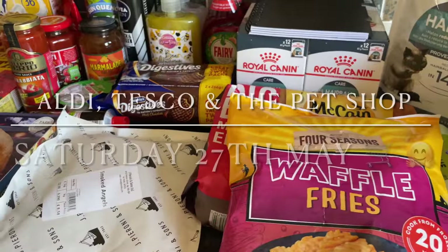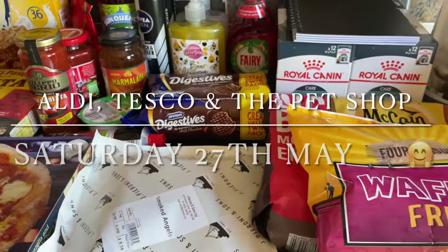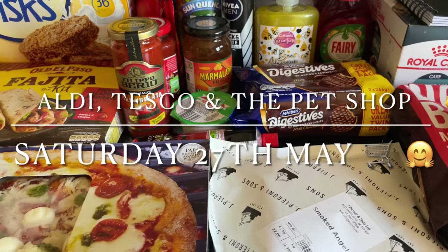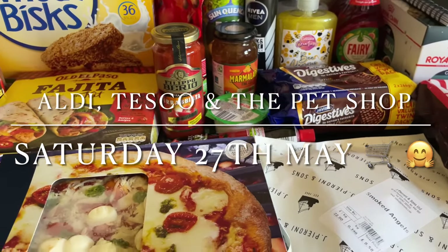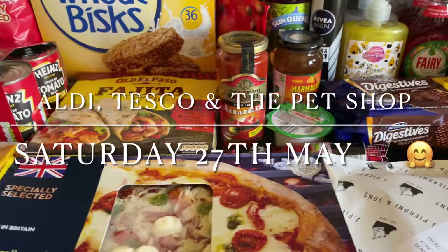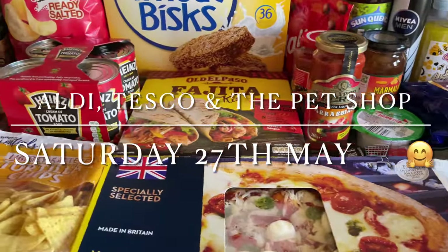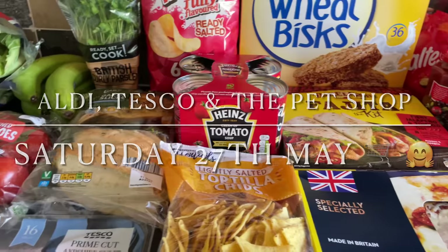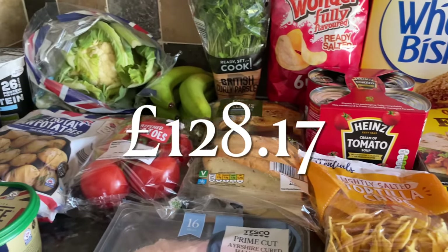Well hello there folks and happy Saturday to you, it's lovely to see you again as usual. Thanks for coming over just to check out what I got this week in the family food shop. So as you can see I've gone to Aldi, Tesco, I got something from the local fish shop, and I also went to the local pet shop as well.